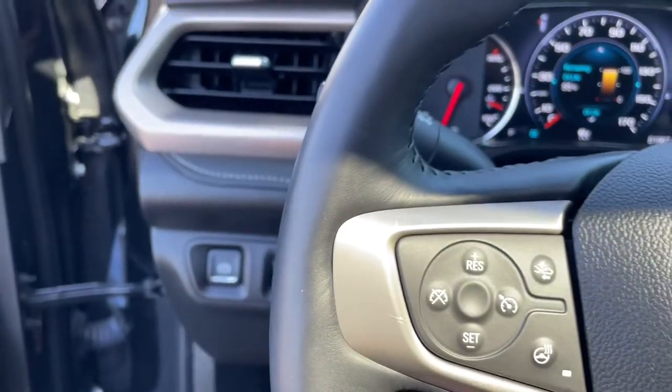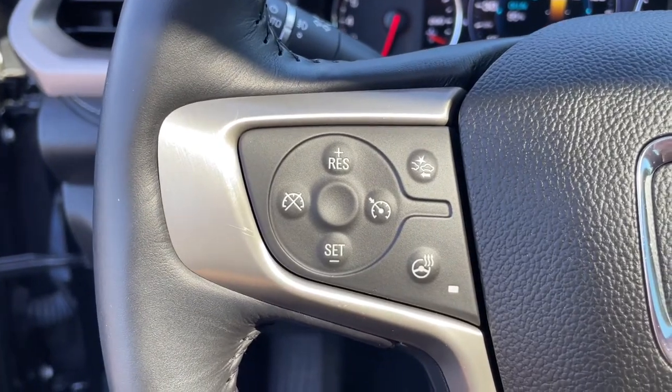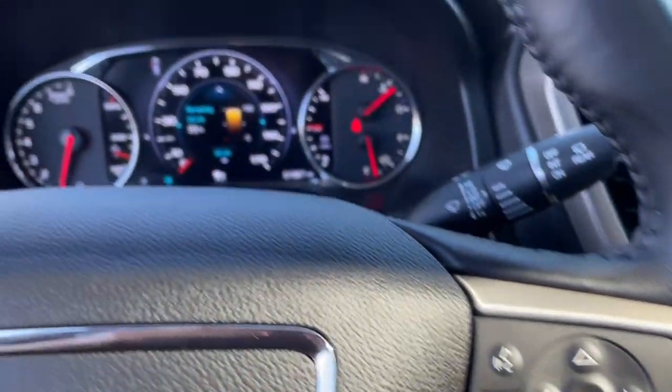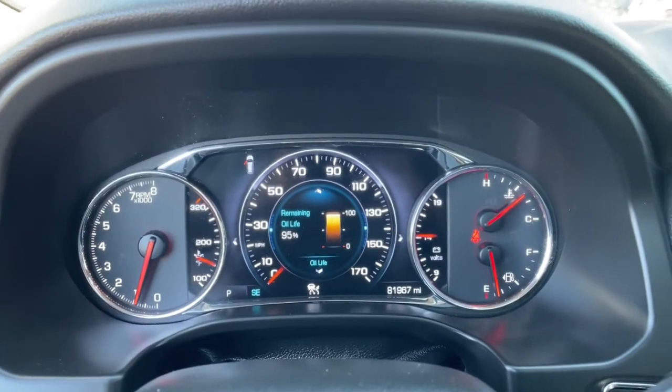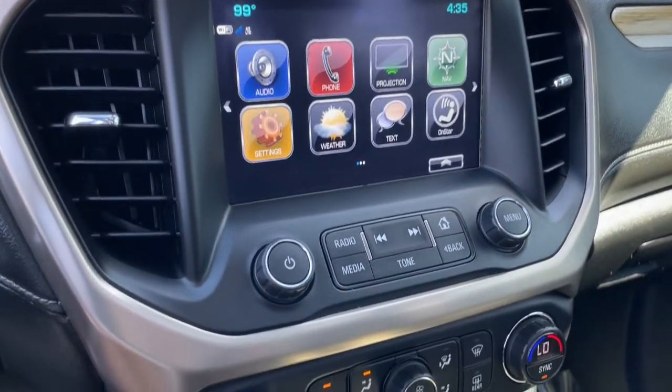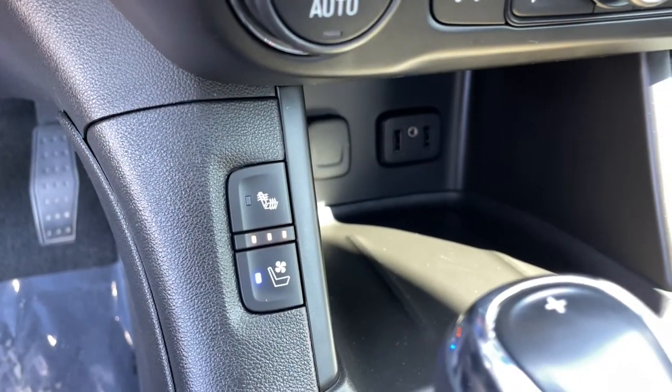The following are some of this vehicle's highlighted options: navigation system, sunroof/moonroof, all-wheel drive, keyless entry, power passenger seat, keyless start, adaptive cruise control, cooled front seat, premium sound system, heated rear seat.